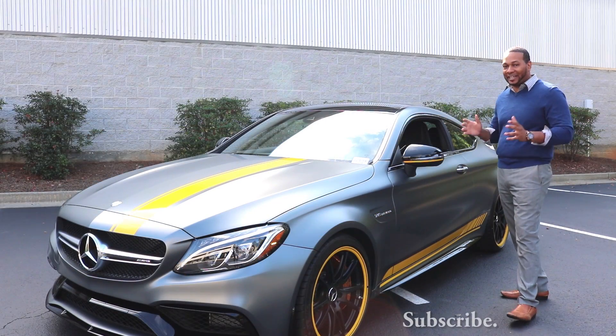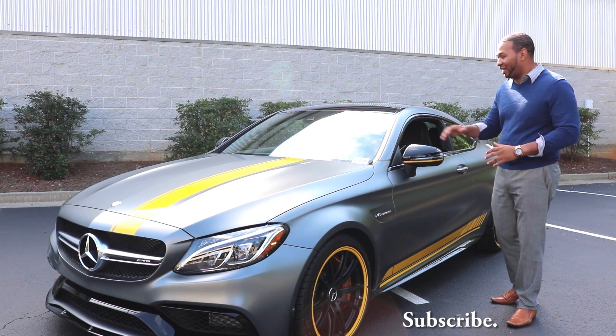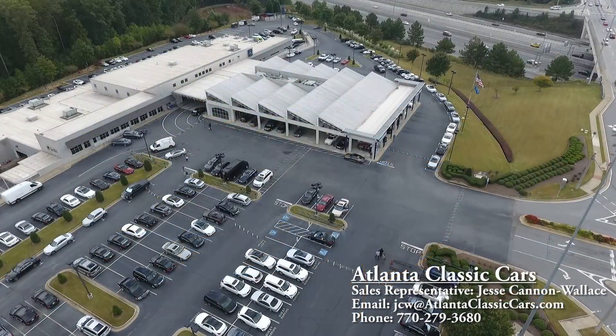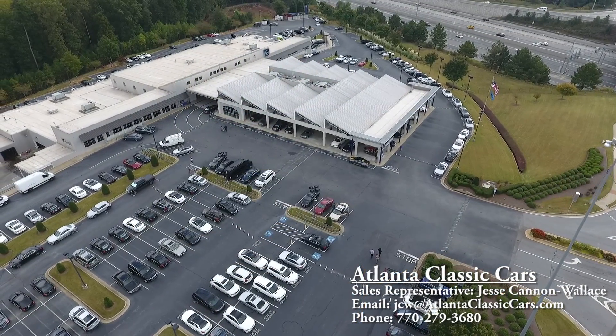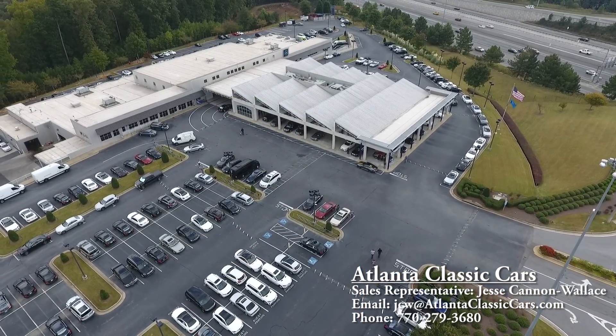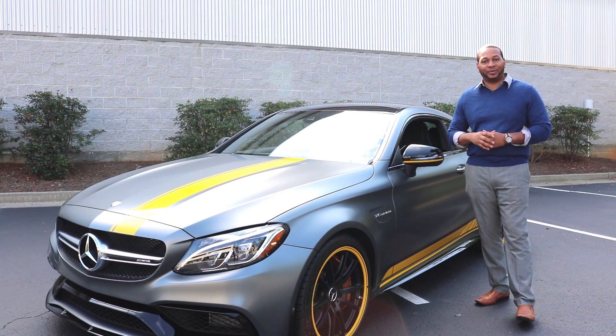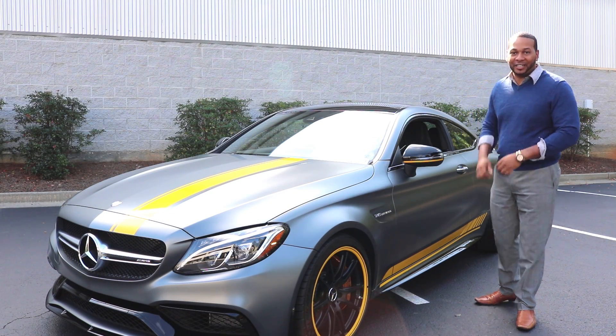If you're interested in this vehicle or any other vehicle here at Atlanta Classic Cars, be sure to contact my friend Jesse Cannon-Wallace. I'd like to thank you guys for watching — please be sure to like, share, and subscribe to my YouTube channel, and I'll catch you guys in the next one.